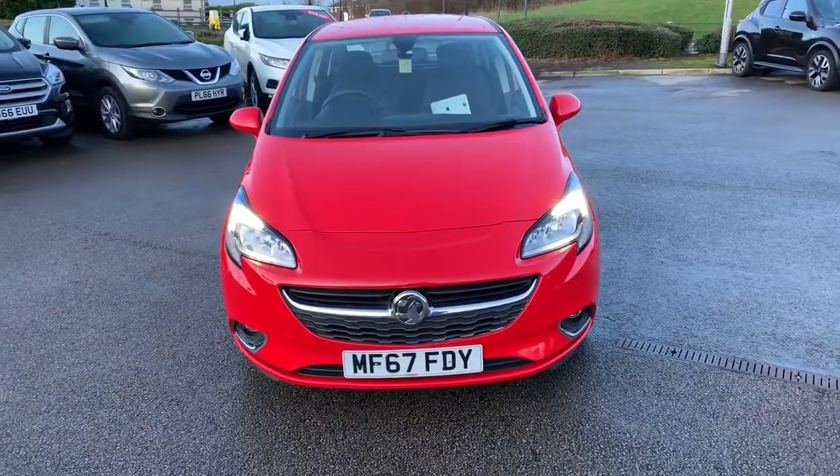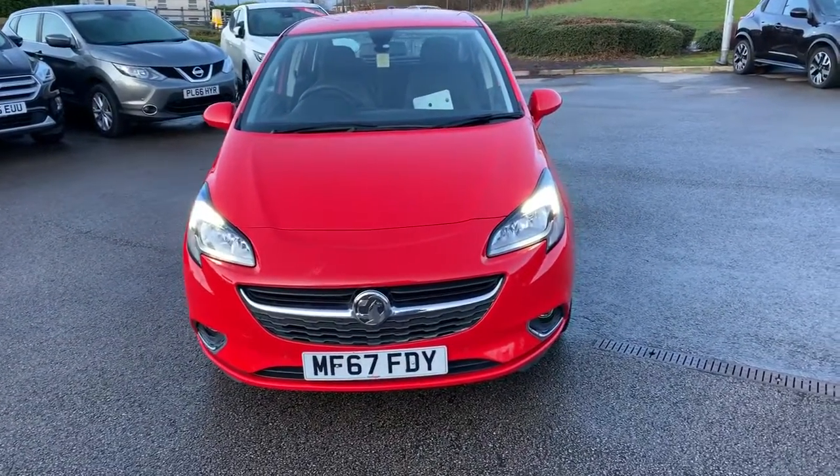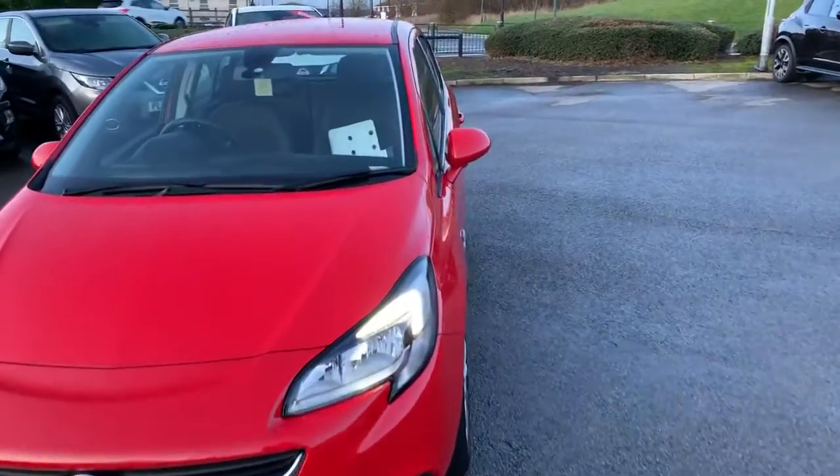Hi guys, welcome to today's video. We are at Pentagon Vauxhall in Oldham and today's vehicle is this Vauxhall Corsa. So we're going to have a walk around, we're going to highlight some features and then do the same for you on the inside.